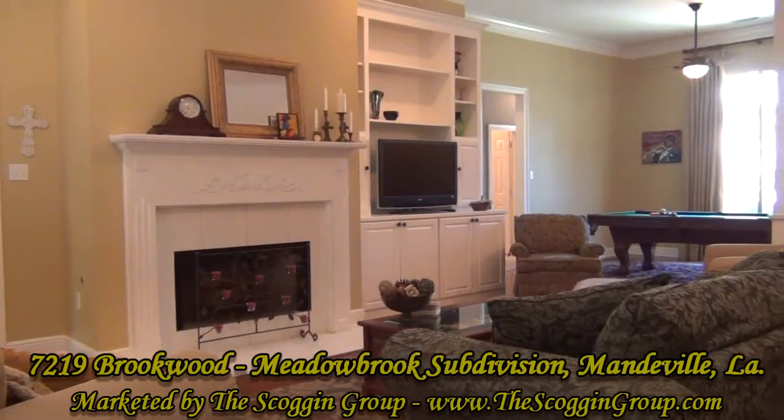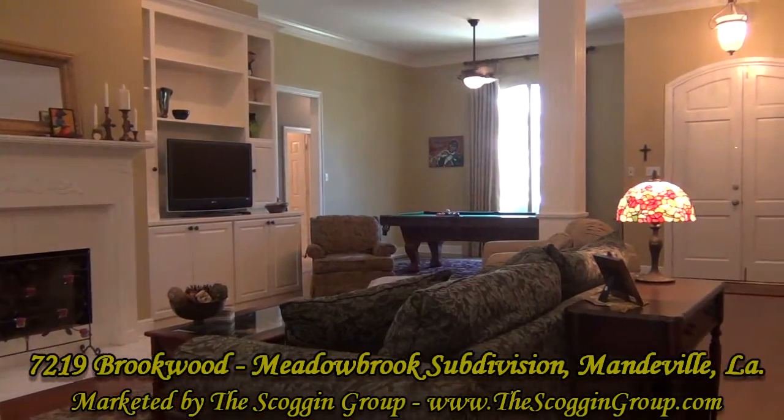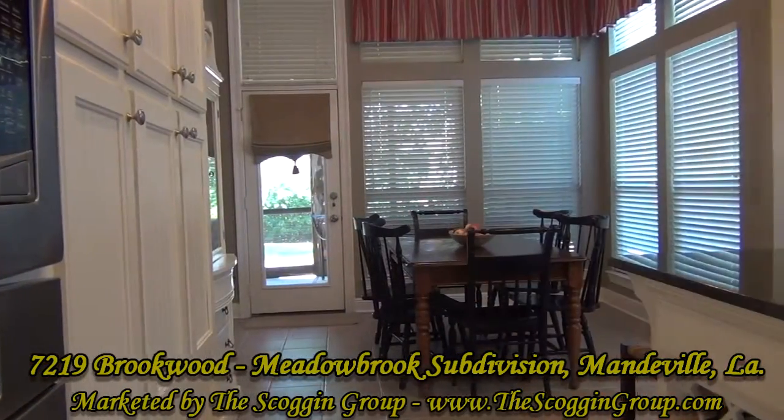The living area of 7219 Brookwood is spotlighted with wood flooring, crown molding, built-in bookcases, fireplace with mantel, and a wall of windows.